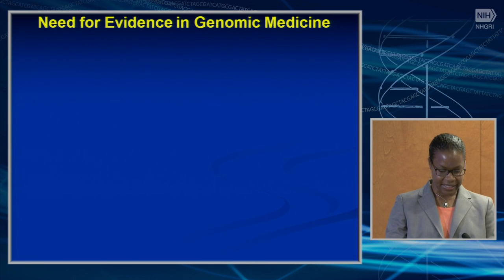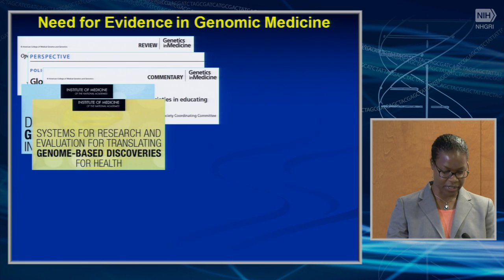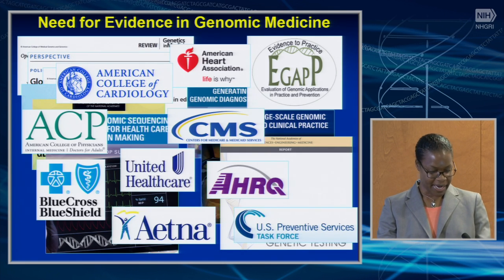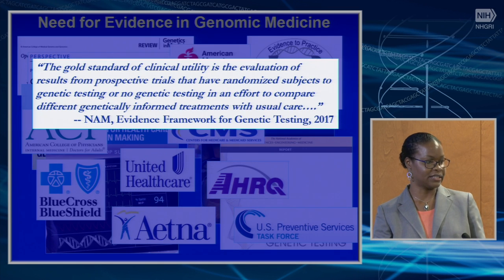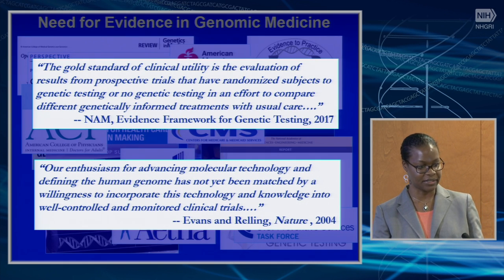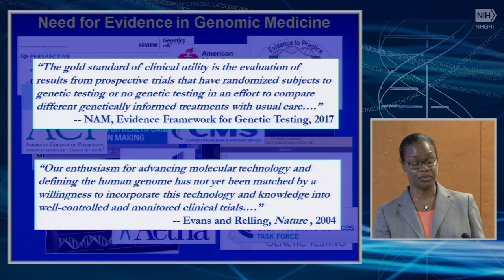From the first genomic medicine meeting in 2011, we heard about the need for evidence of clinical utility. We also heard reports from the National Academy of Medicine Genetics Roundtable, professional societies, and insurers. A quote from that report states: the gold standard of clinical utility is the evaluation of results from prospective trials that have randomized subjects — genetic testing or no genetic testing — comparing genetically informed treatments with usual care. Over 10 years ago, Evans and Relling said that enthusiasm for advancing molecular technology has not yet been matched by willingness to incorporate this knowledge into well-controlled clinical trials.